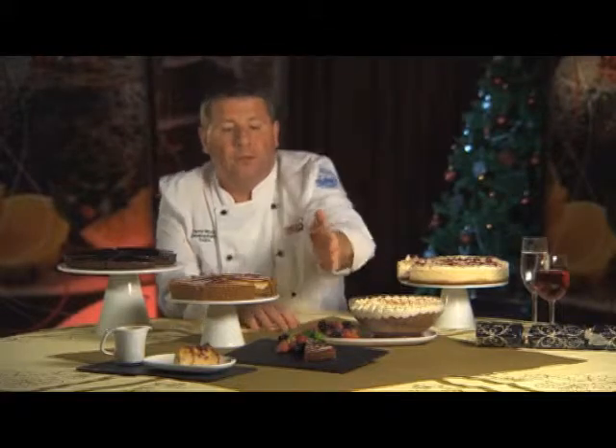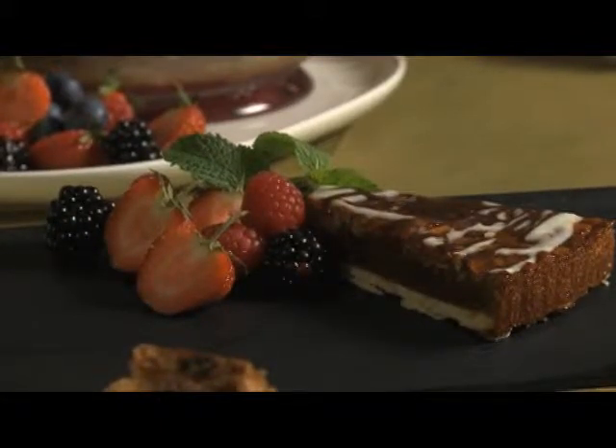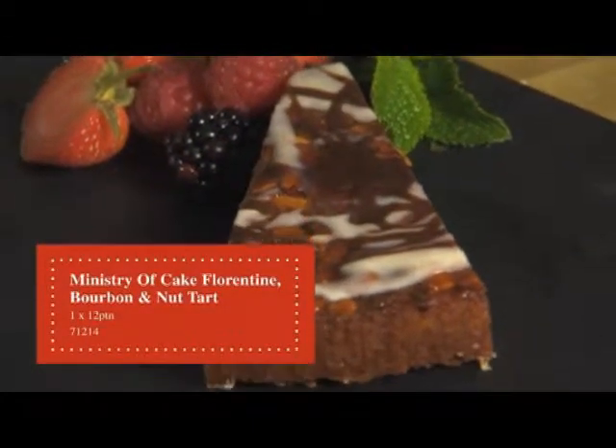We're now going to look at a Florentine bourbon nut tart. A pastry base topped with bourbon caramel filling, packed with nuts, chopped cranberries and sultanas, and glazed and decorated with dark and white chocolate drizzle. A fantastic looking dessert.